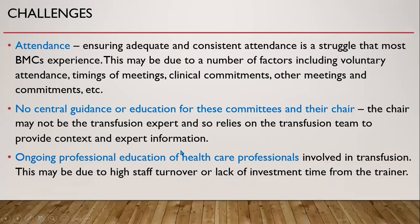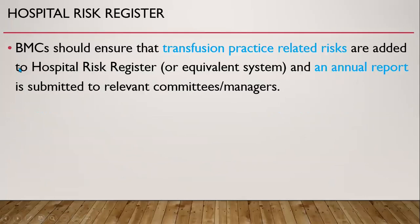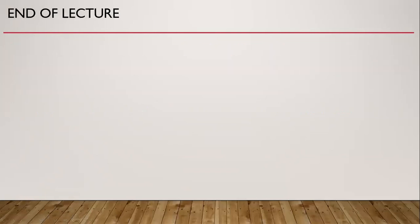In conclusion, the Hospital Transfusion Committee should ensure that transfusion practice-related risks are added to the hospital risk register or equivalent risk management system. I must acknowledge that I have taken almost the entire lecture from the ISBT website. Thank you very much.